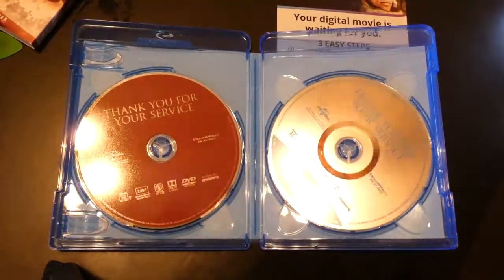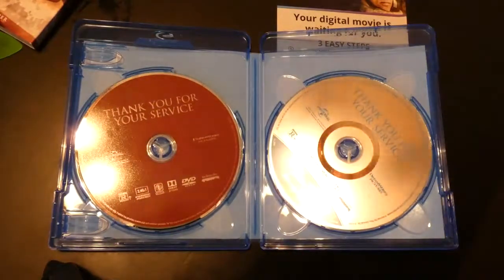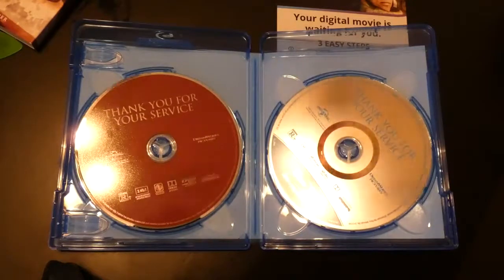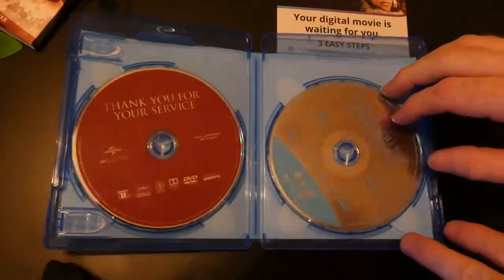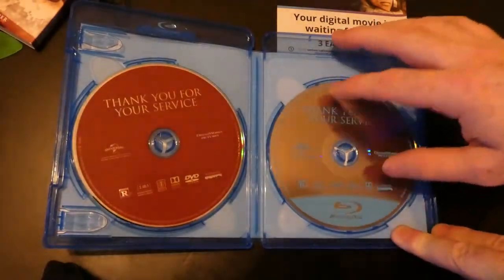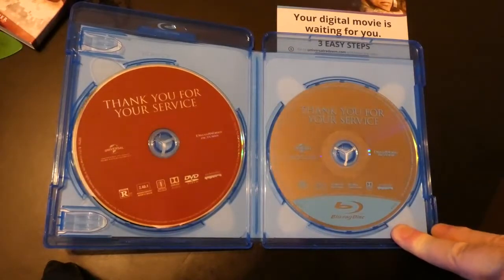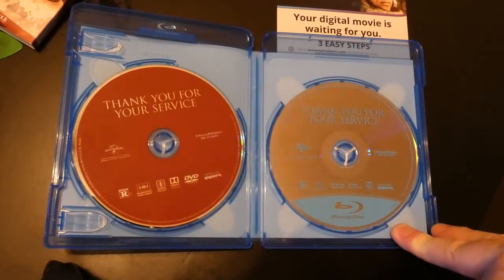Alright, so on the left we have our DVD. It is at a 2.40:1 ratio. Nothing spectacular about these discs — they didn't spend any additional time making them look all exciting. The Blu-ray is also that same ratio.